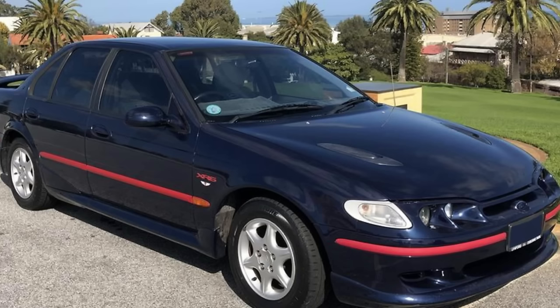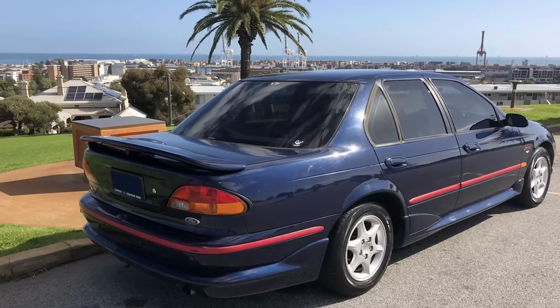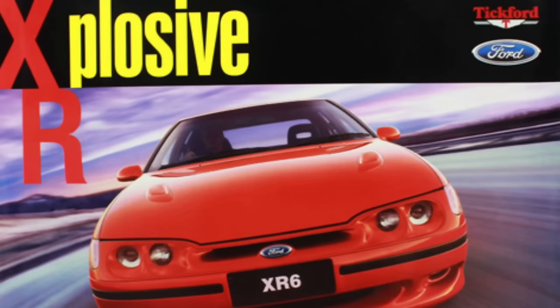In the first series of the XR8 with the 170-kilowatt engine, 824 of those were built. With the second series, which had the 185-kilowatt engine or 248 horsepower, there were 784 of those made.